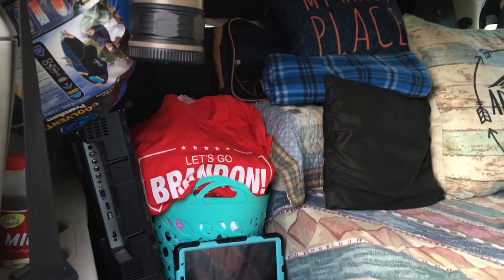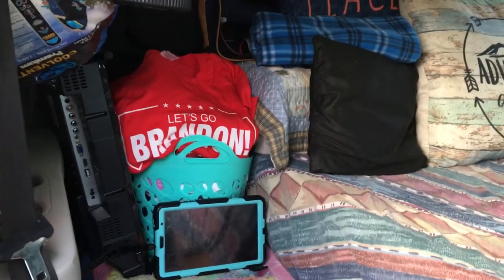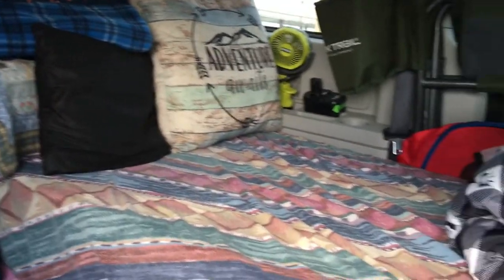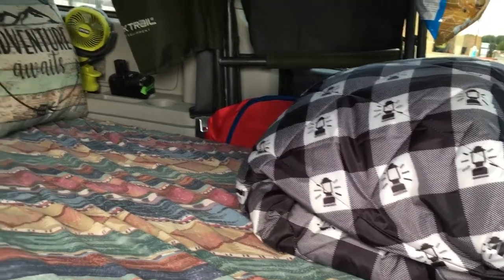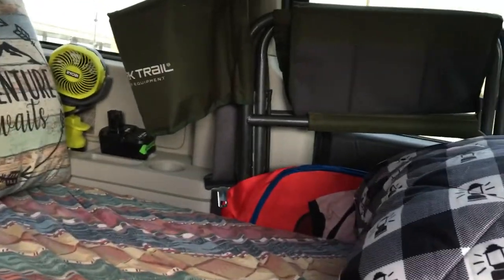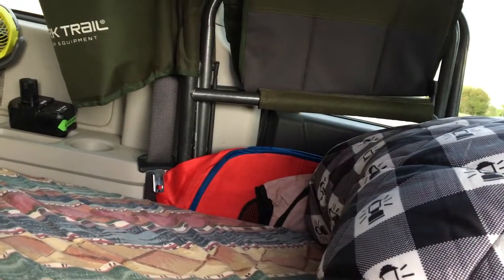I've got my sleeping bag, my TV, one of my lanterns, my clothes, my tablet, my pillows, my new camping bed, my new Coleman camp blanket which I love, my Ryobi fan, and my camping chair in that red and pink thing.